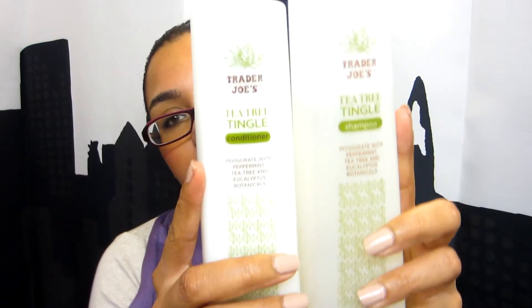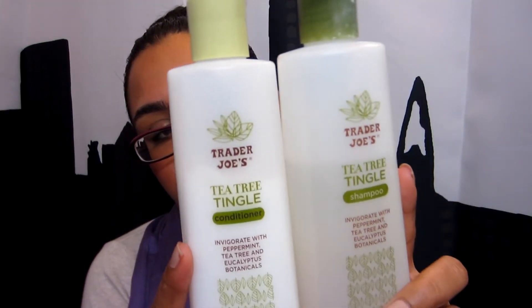For my favorite shampoo and conditioner, definitely Suave Anti-Dandruff Coconut Shampoo and Conditioner — absolute favorites. I'm trying to use up products instead of rotating, to actually finish some. Also favorites are the Trader Joe's Tea Tree Tingle Shampoo and Conditioner. They're great if you have dandruff or an oily scalp, and fantastic for wavy or curly hair because they're sulfate-free and paraben-free. They have peppermint, tea tree, and eucalyptus botanicals that make your scalp all tingly and clean and super shiny.